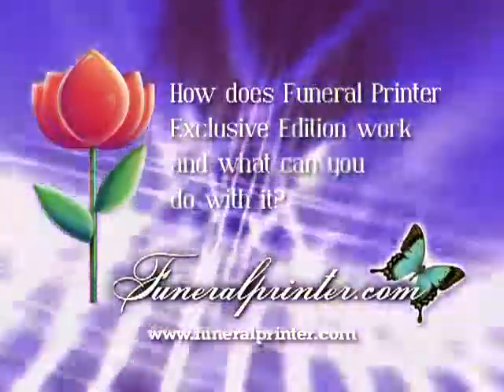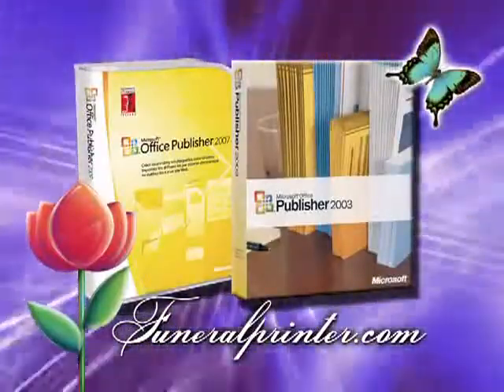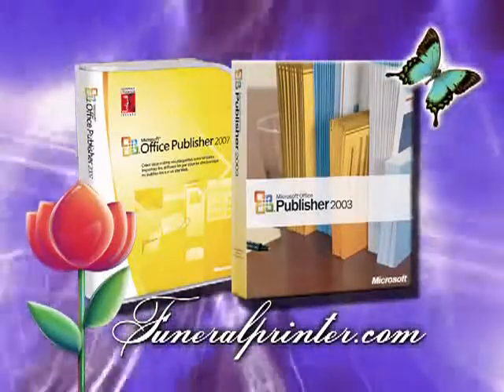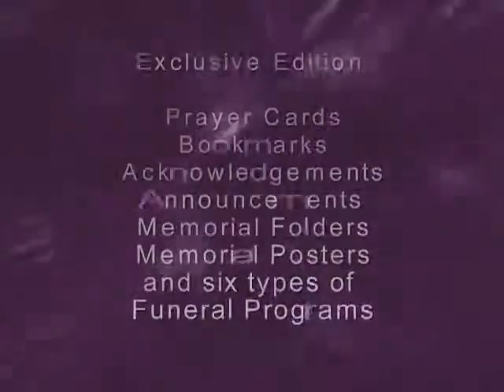How does Funeral Printer Exclusive Edition work and what can you do with it? Funeral Printer templates were designed exclusively for Microsoft Publisher 2003 or 2007, which gives you total control over your workflow and an interface you're already familiar with.